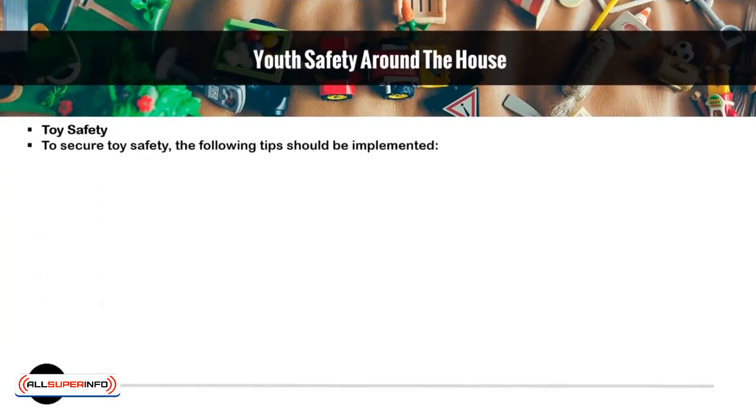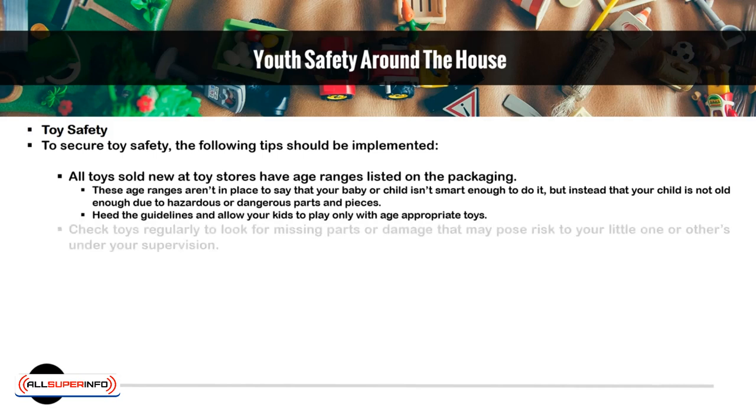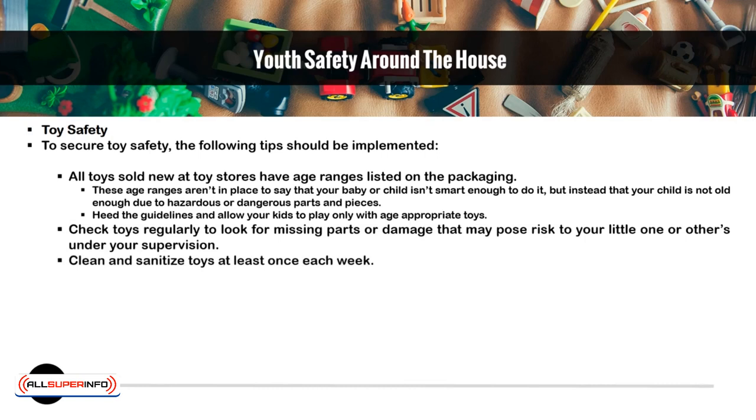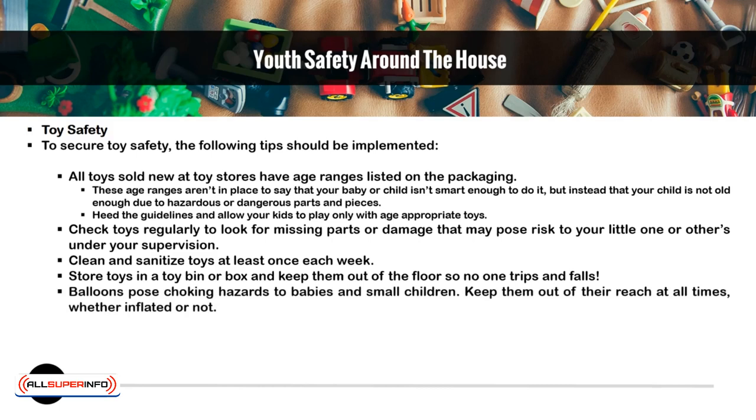To secure toy safety, the following tips should be implemented. All toys sold new at toy stores have age ranges listed on the packaging. These age ranges aren't in place to say that your child isn't smart enough, but instead that your child is not old enough due to hazards or dangerous parts and pieces. Heed the guidelines and allow your kids to play only with age-appropriate toys. Check toys regularly for missing parts or damage. Clean and sanitize toys at least once a week. Store toys in a toy bin or box and keep them out of the floor so no one trips and falls. Balloons pose a choking hazard to babies and small children — keep them out of reach at all times, whether inflated or not. Children should never put toys in their mouths.